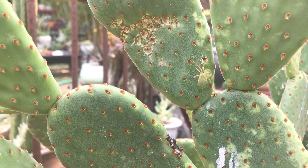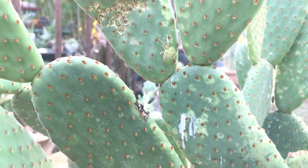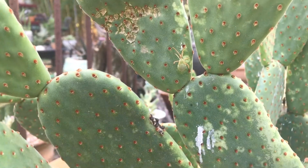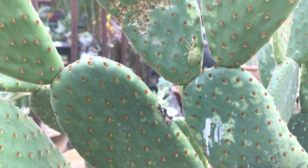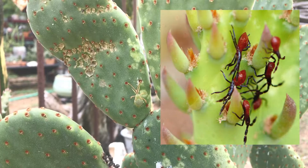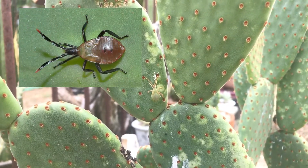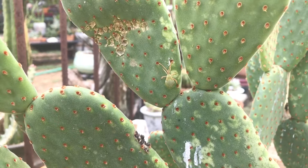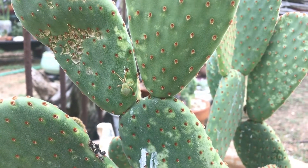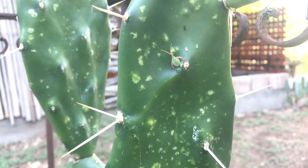This is a cactus coriid bug — prickly pear cactus bugs. They will decimate a prickly pear. You can see all the damage, this weeping and the speckles — these are all caused by these bugs. They are not hard to kill, you just have to stay really on top of it because they will destroy a cactus before you even realize that they're there. They're real red when they're nymphs and then they turn this greenish color, and by the time they're fully mature, they are kind of a purplish brown color. This is probably the bug that I fight most often in my cactus and succulent garden. And he's about to die. Here is another example of a cactus coriid bug and some of the damage.